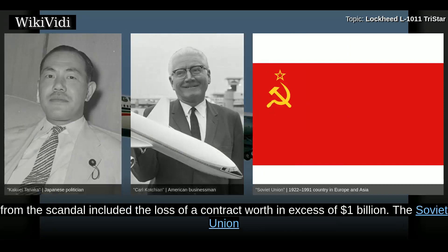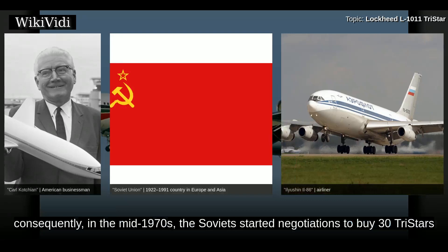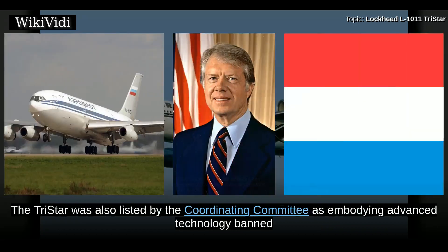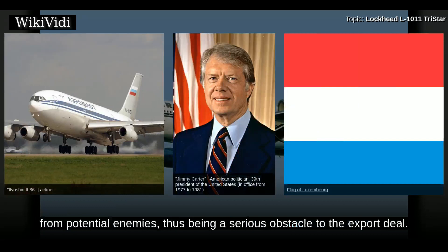The Soviet Union at that time lacked a wide-body airliner. Development of their own Ilyushin Il-86 was delayed. Consequently, in the mid-1970s, the Soviets started negotiations to buy 30 TriStars and license-produce up to 100 a year. The talks collapsed as U.S. President Jimmy Carter made human rights a U.S. policy factor. The TriStar was also listed by the Coordinating Committee as embodying advanced technology banned from potential enemies, thus being a serious obstacle to the export deal.